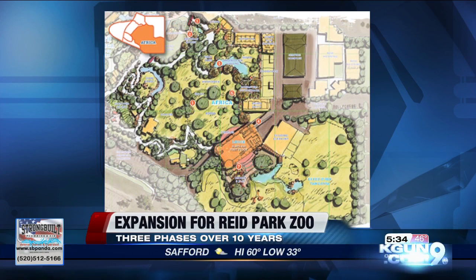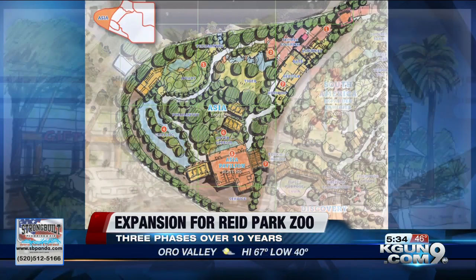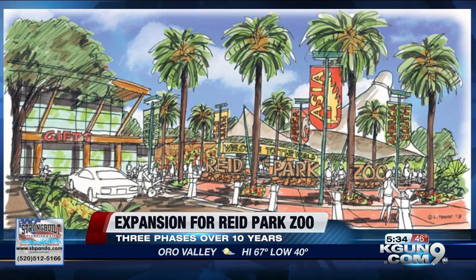Phase 1 will include a new Asia-themed area, including a reptile house for a Komodo dragon. Phase 2 will take you on a safari of Africa with an underwater hippo viewing area and rhino encounter.